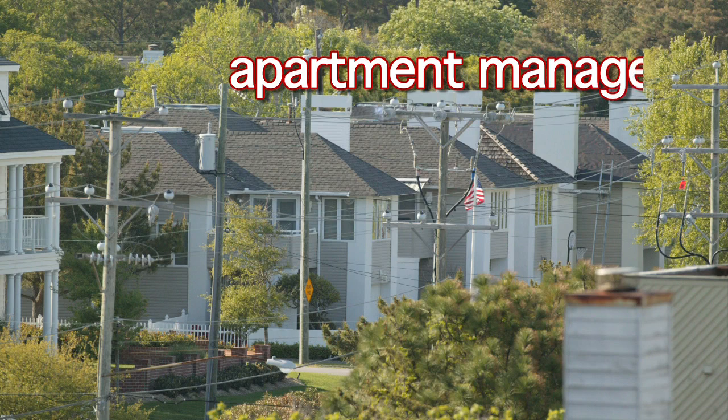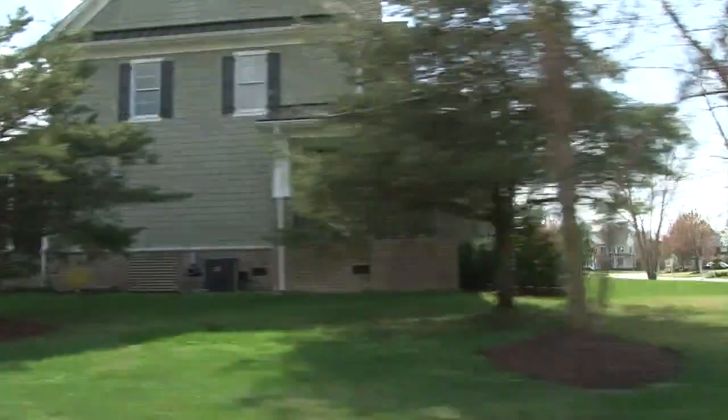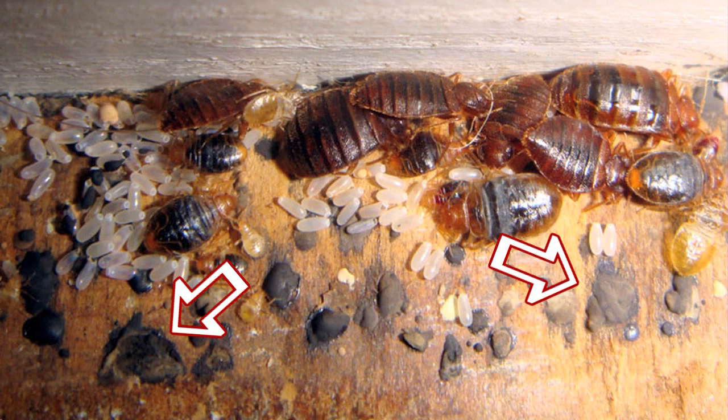One of the best ways to avoid bringing bed bugs into your home is to know what infestations look like from a distance. Apartment managers, plumbers, home health care workers, and pest control operators are just a few of the professionals that have to enter homes every day as part of their job. If you have a job where you visit potentially infested homes, learn to recognize the signs of an infestation on site. Bed bugs tend to gather together in groups called aggregations. In an aggregation, you can find live bed bugs of all life stages, fecal spots, molted skins, and hatched and unhatched eggs.